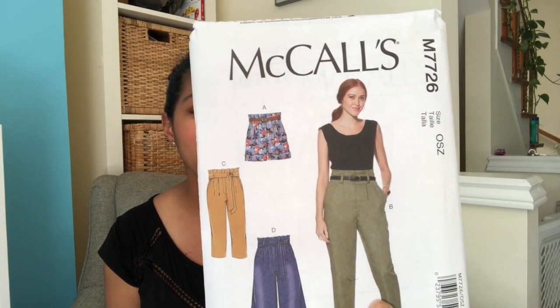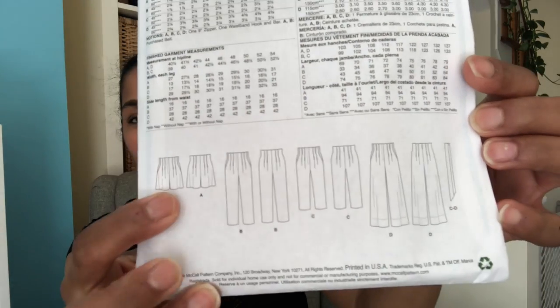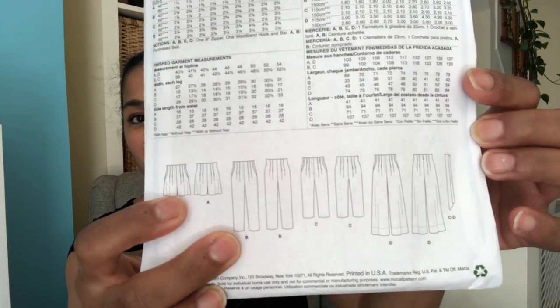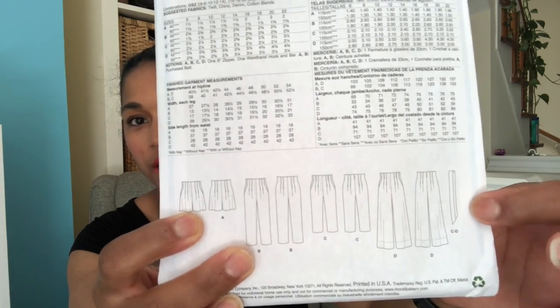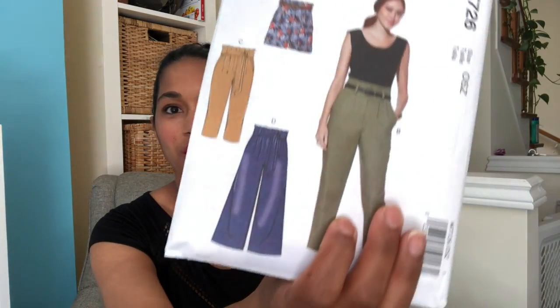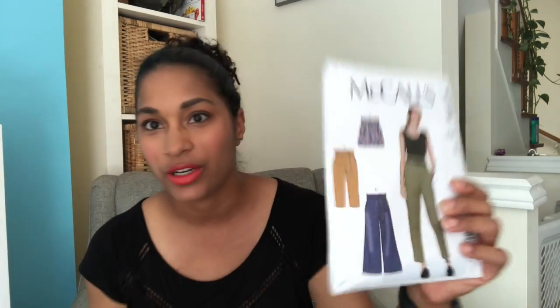I got McCall's M7726 — these are pants, shorts, and a sash pattern. There are a few different views: shorts, obviously, a tapered pant, and a wide leg pant, with the option of a sash for most of them. I thought those were really cute and I'm planning on making the shorts very soon, so hopefully I'll be able to show those to you before too long.